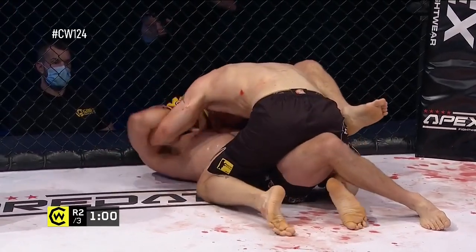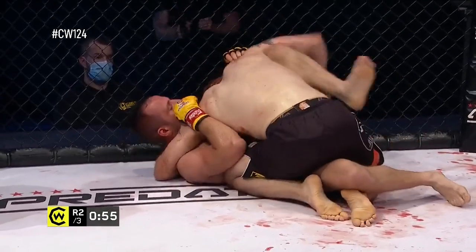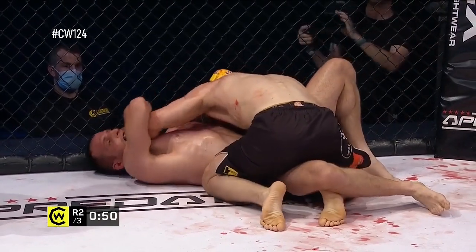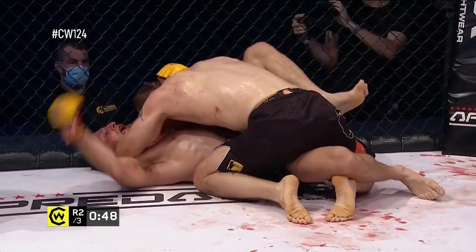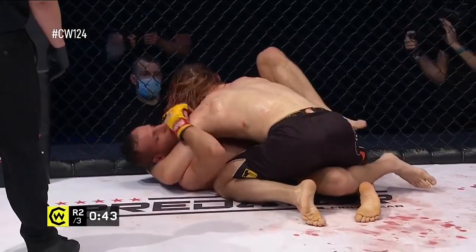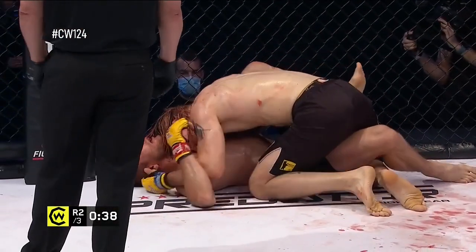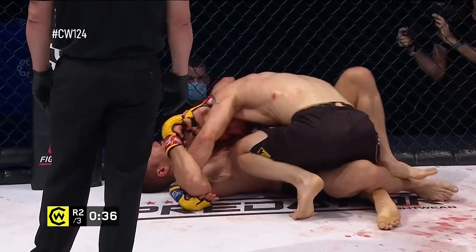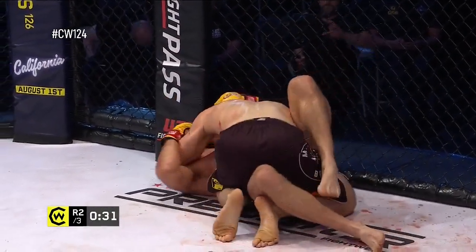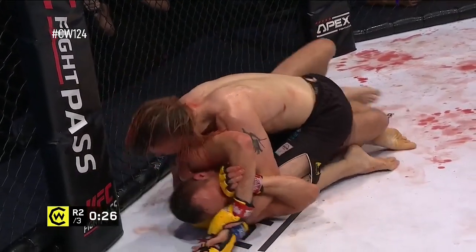Final minute of the round. O'Holland looking to do more damage from top position. This is as solid a Cage Warriors debut as you're going to see — apart from Dominique Wooden in the last contest. That was a pretty impressive showing to try and follow. A couple more debutants still to come tonight — Justin Burlington in the co-main event, a highly anticipated Cage Warriors debut. Jesse O'Holland just keeping it slow and steady pressure on Aaron Khalid.